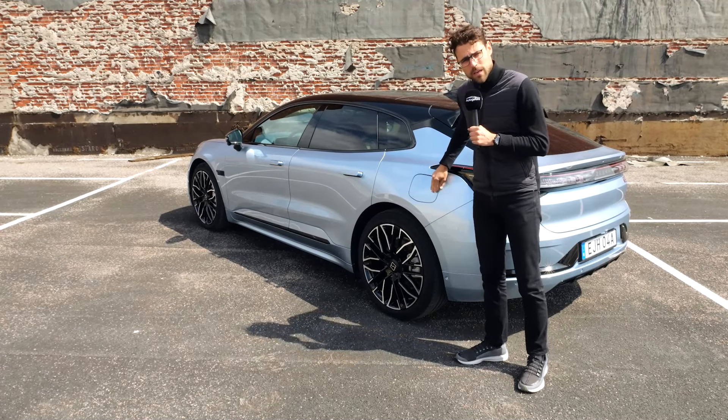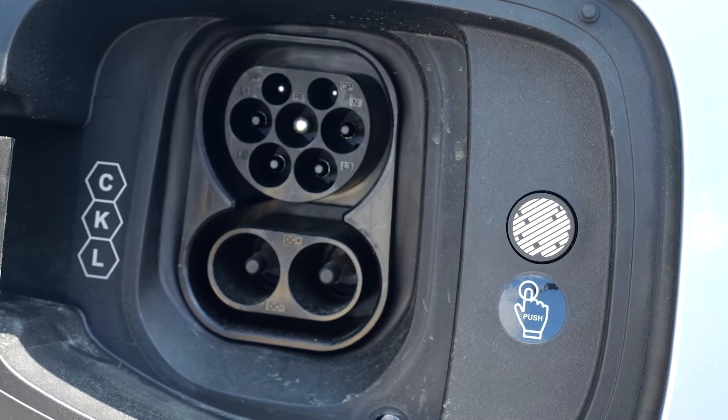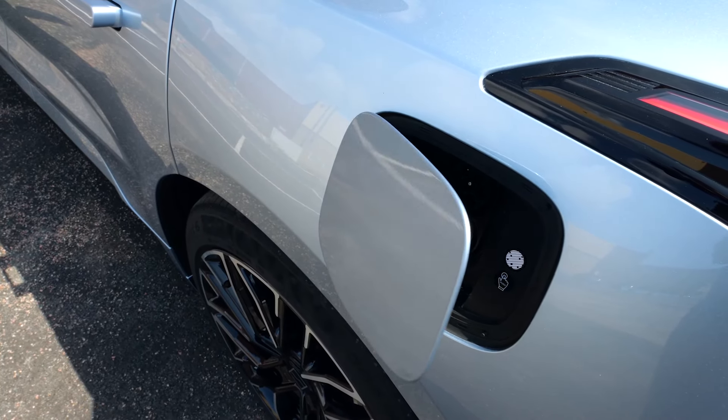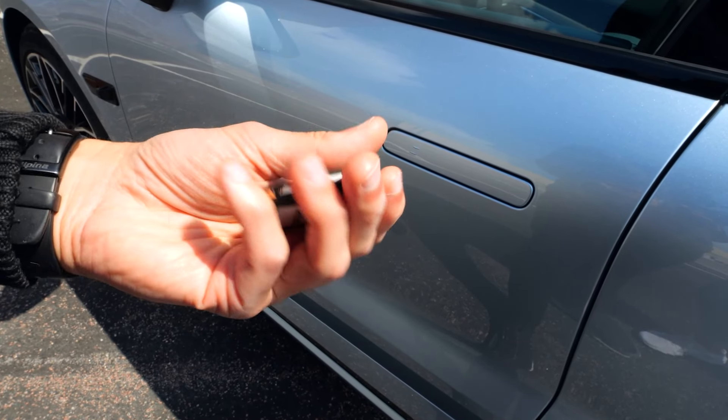Recharging: 22 kilowatt AC is standard. 200 kilowatt DC for quick charging, and that gives you 10 to 80 percent state of charge in around 30 minutes. They offer smartphone or key card access, but I prefer to have a real key fob.